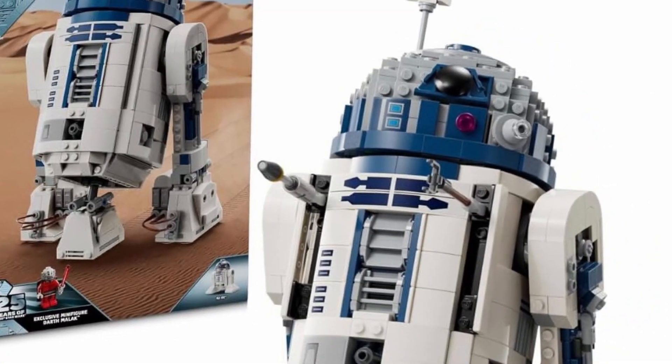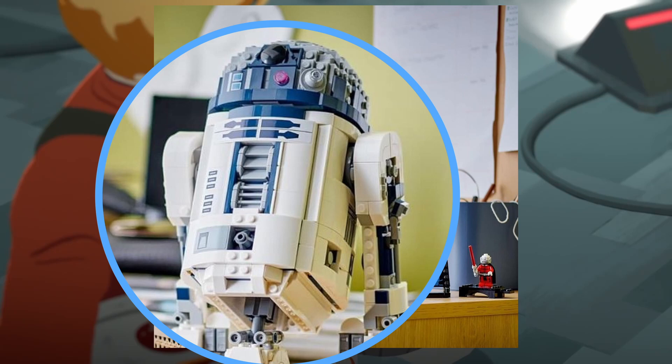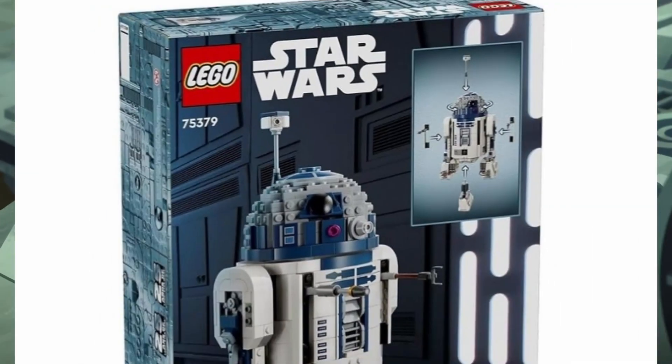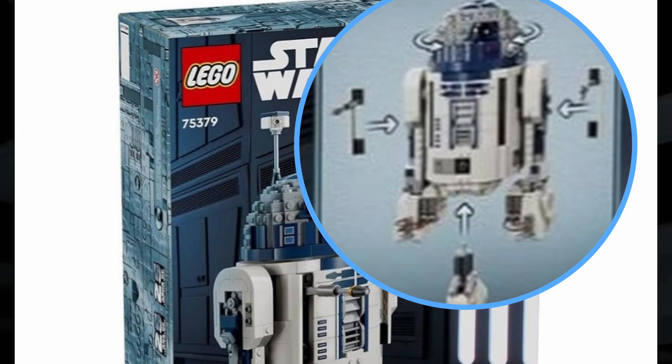This downsized model showcases a fantastic design, especially the dome of R2-D2. Standing out compared to the larger 75308 set, the body and legs are equally impressive, cleverly retaining features like the removable third leg.